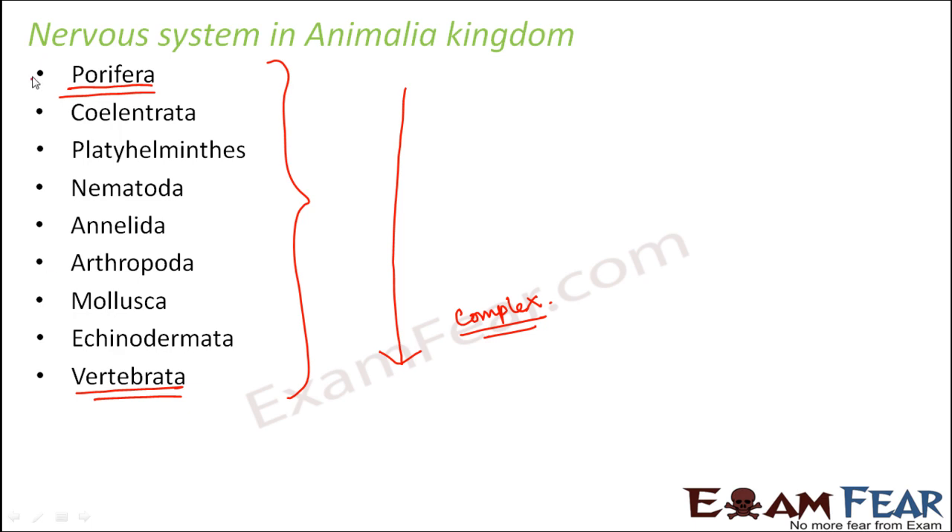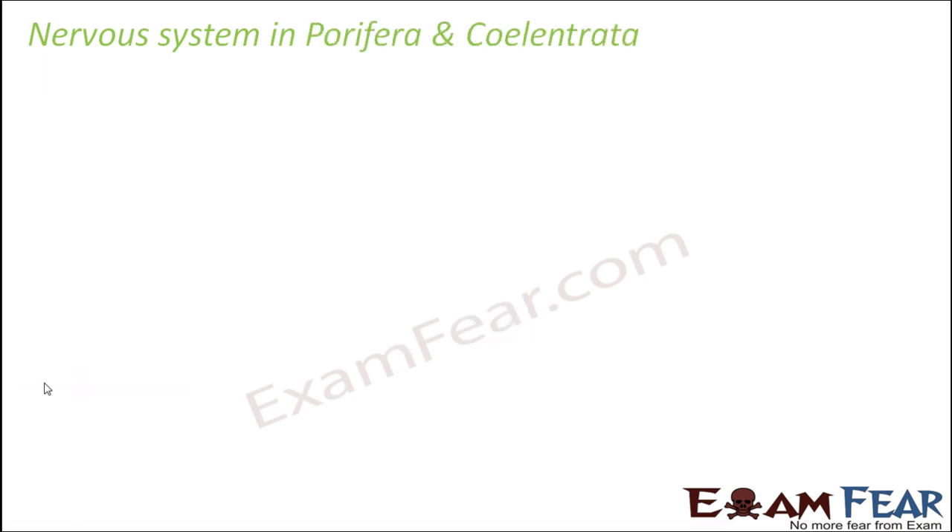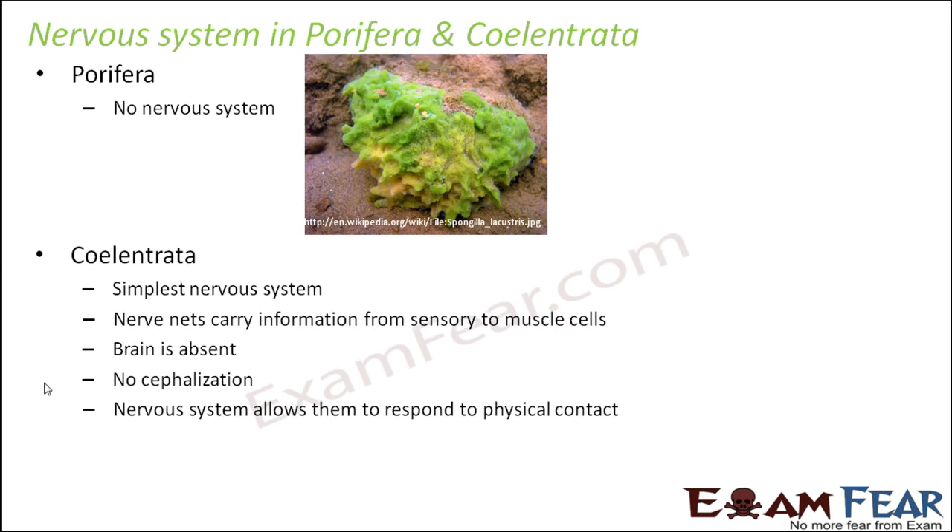Let us start with the simple nervous system. We will see how it actually functions in the lower animals like porifera, and then gradually we will reach the vertebrates and talk in detail about human beings. Porifera do not have a specific nervous system — no nervous system as such.